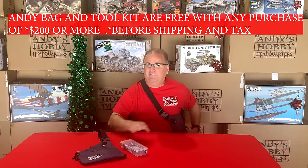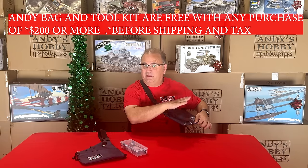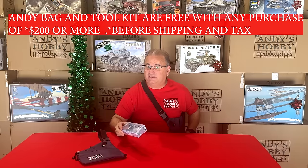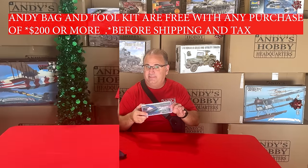Just to reiterate: if you spend $100 or more before tax and shipping, you'll get the free bag. If you spend $200 or more before tax and shipping, you get the bag and the tool kit. Now, are you ready to see the extreme values? Let's see the first item.